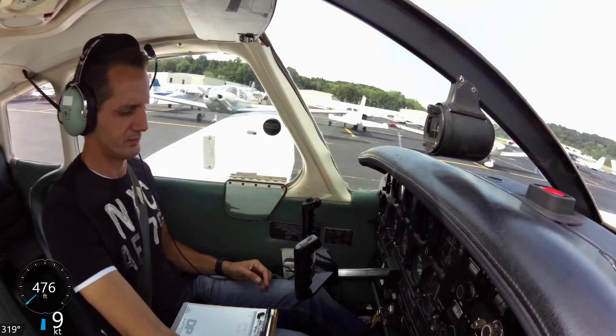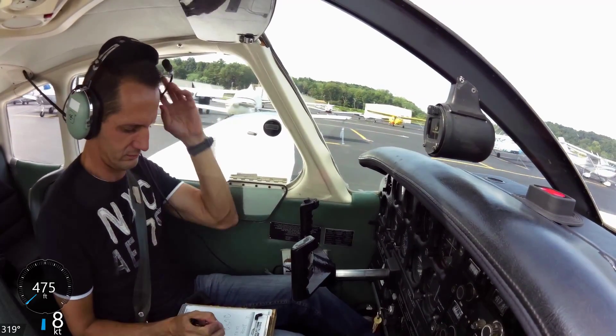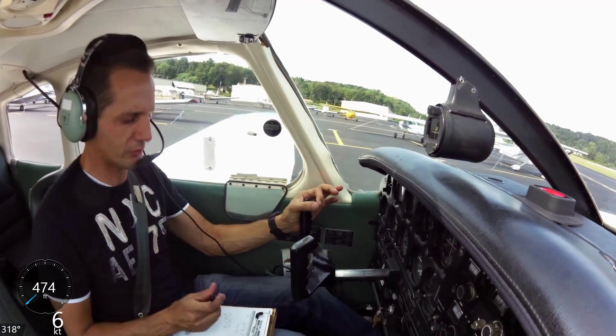Warrior 9065, squawk 2652. Readback: 2652 for 9065.